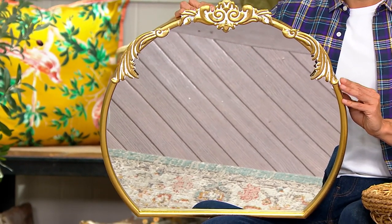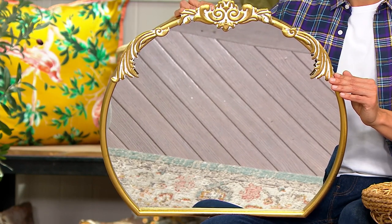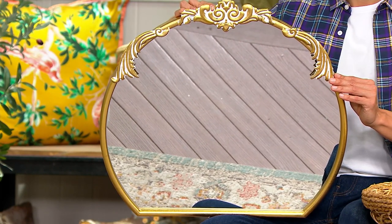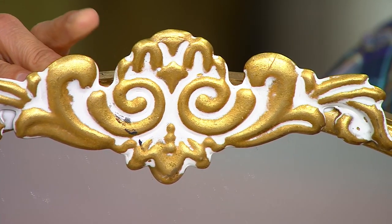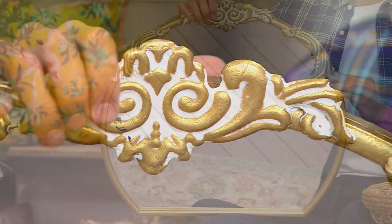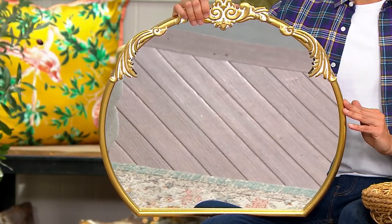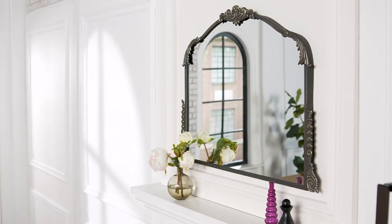With the modern design of our homes today, we're bringing in a few antique pieces just to make it eclectic. That's how you know you've hired a designer — when you see a vintage or vintage-inspired piece in a modern space. That half moon I'm holding, I actually have it in my home right now. This is the perfect size if you have a bookshelf or a mantle and you want to lean a mirror.